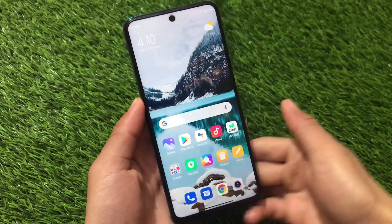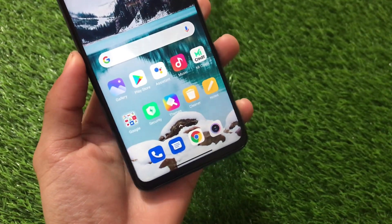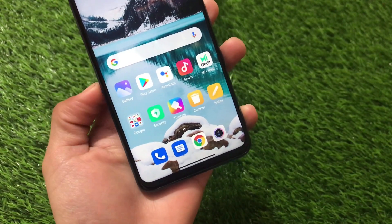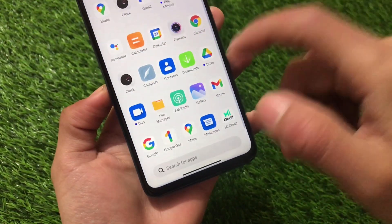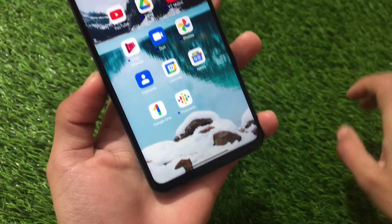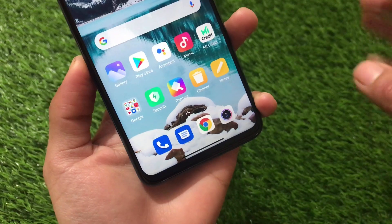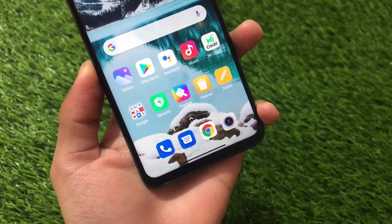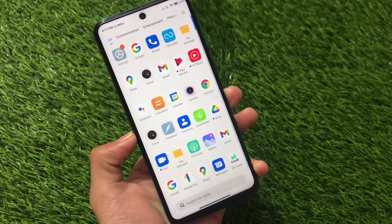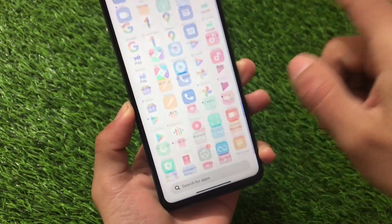If you're wondering about the difference between this global stable and the India stable: if you're using Redmi Note 9 Pro India device, you already got the India stable update based on Android 11, but global users now finally got it too. The main difference is that in the global version, Google Messages and Google Phone are available as default apps. It does not contain MIUI dialer, MIUI contacts, or MIUI messaging app — global users already know this kind of thing.